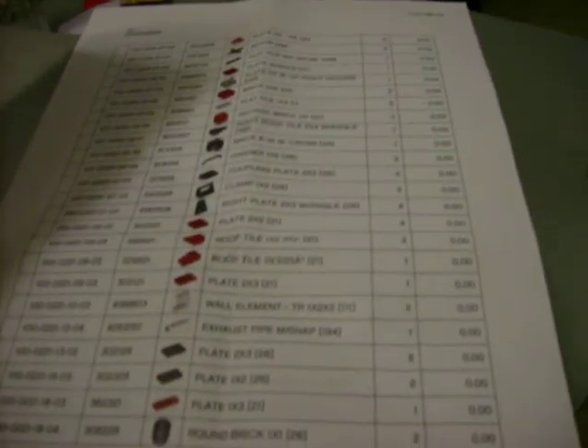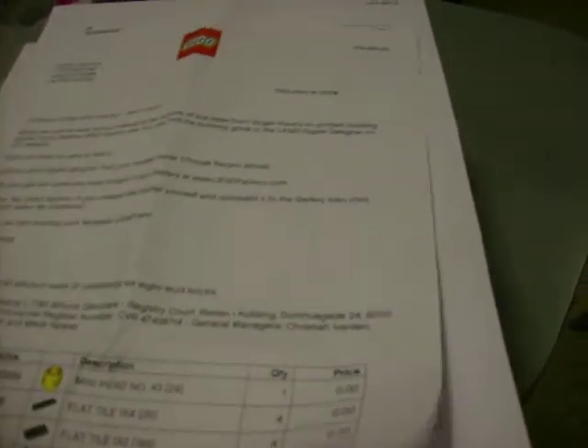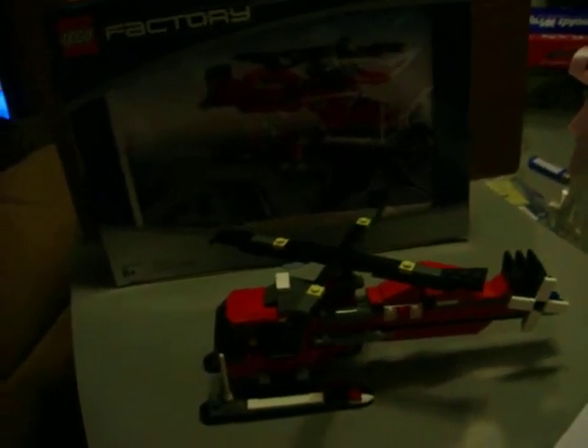They send you paper with all the different pieces. And you can go back on to legofactory.com for the instructions step-by-step of how to put it together. It saves it in a database, and you keep clicking the next button and it will show you which pieces to put together.